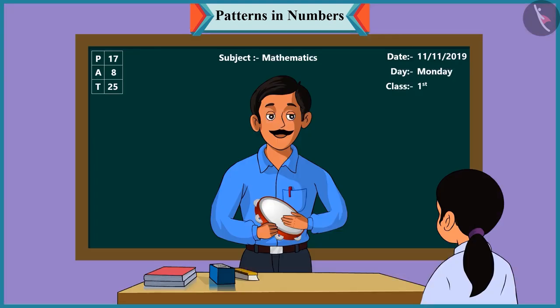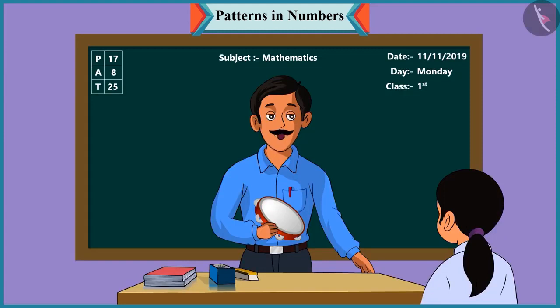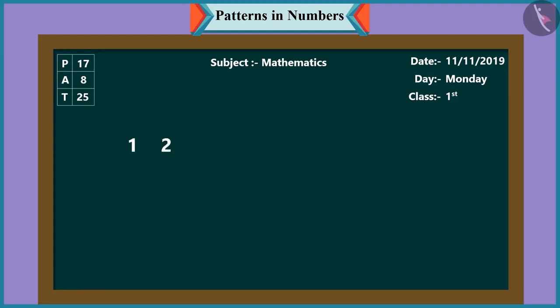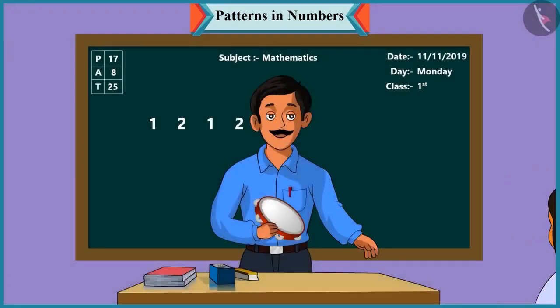Okay, sir. Now tell me, Chutki, how many times did I play this tambourine? You first played the tambourine one time, then two times - one, two, one and two. Well done. So children, I played this tambourine one, two, one, two, one, two times. So look, this has become a number pattern.